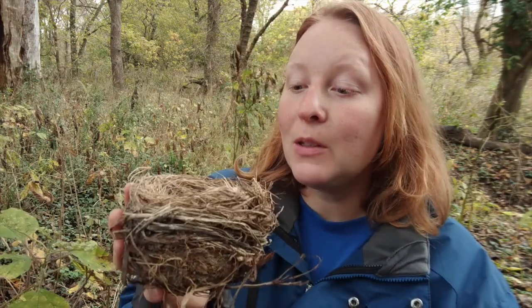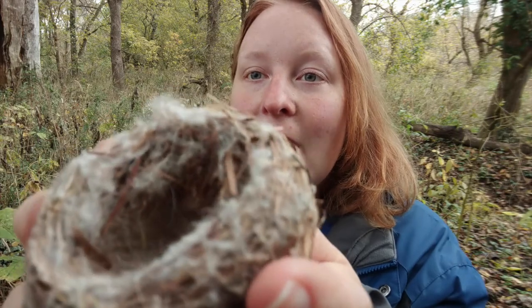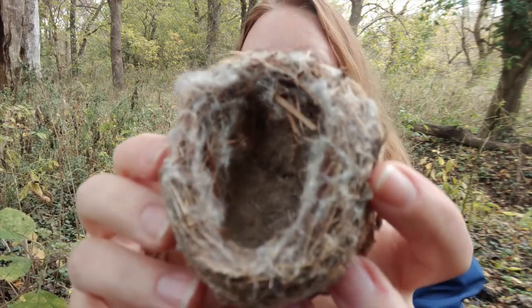They're going to be different based on the birds — this is just going to be a songbird. I've got another one here that's for an even smaller bird and it's not quite as strong, but you can tell it's a whole lot softer.